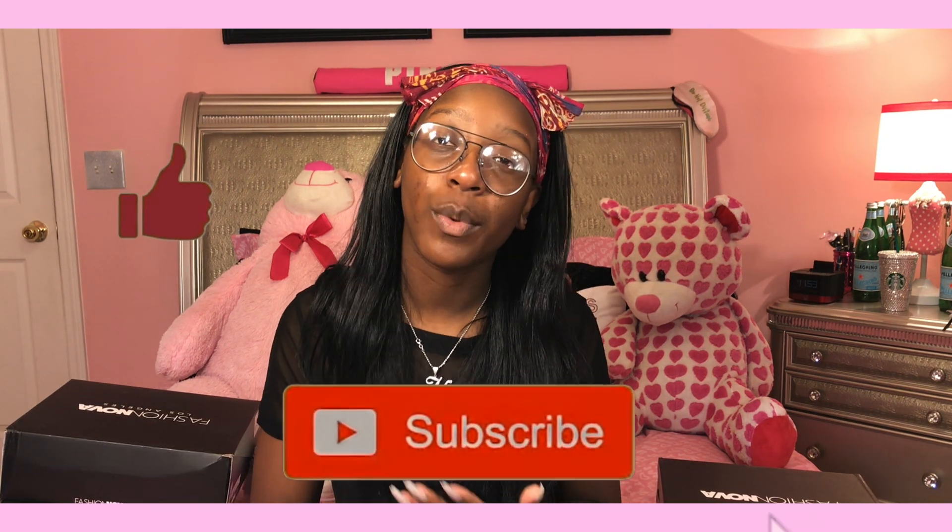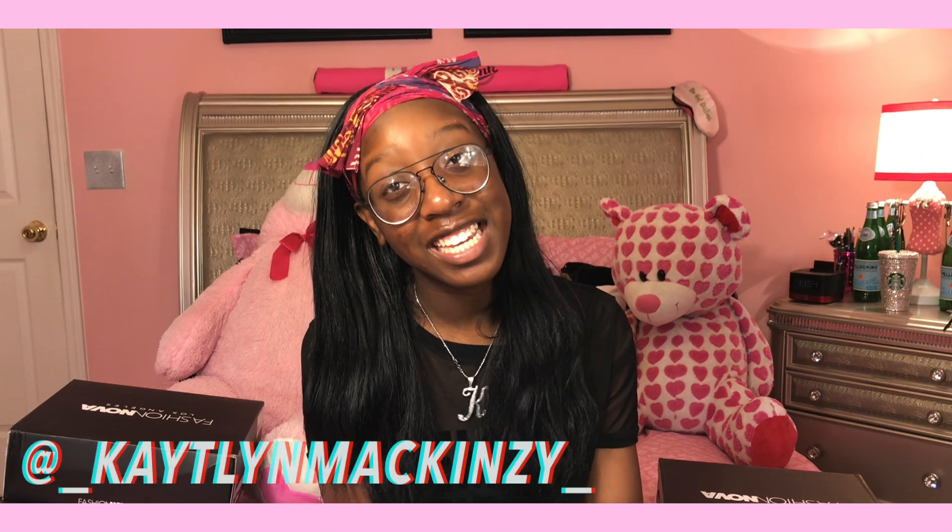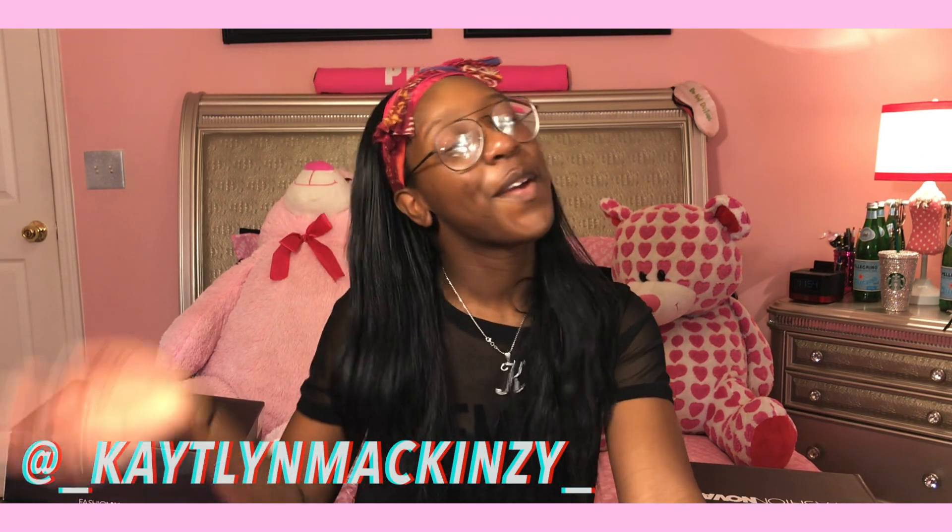Be sure to give this video a like and subscribe to my channel if you want to see more videos from me. Also be sure to hit that post notification bell to be notified every time I upload. Follow me on Instagram at Caitlin McKenzie, and I'll see you next week — bye!